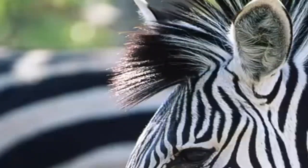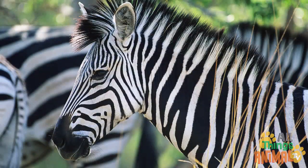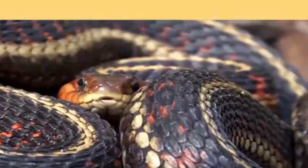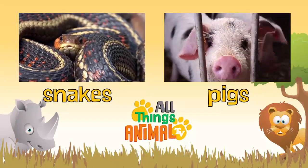Zebra! Well done. Click on the videos above to see more amazing animals, and be sure to subscribe.